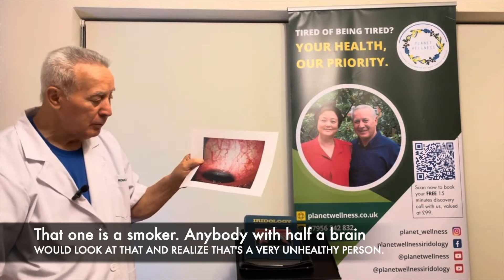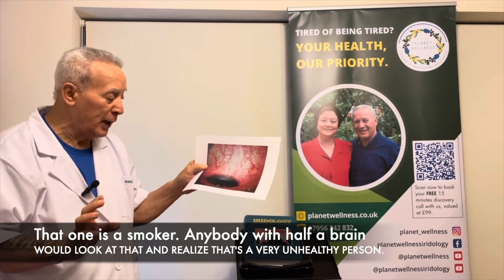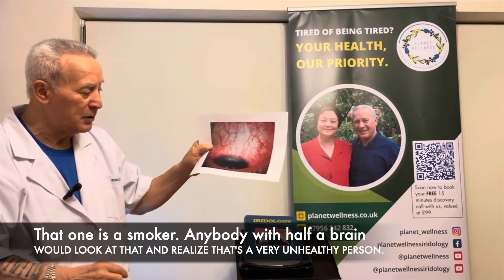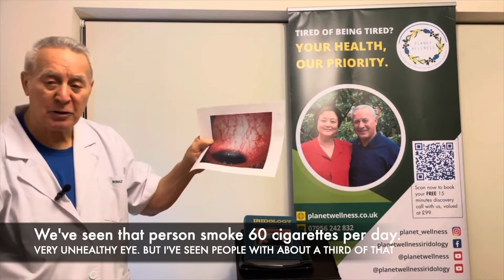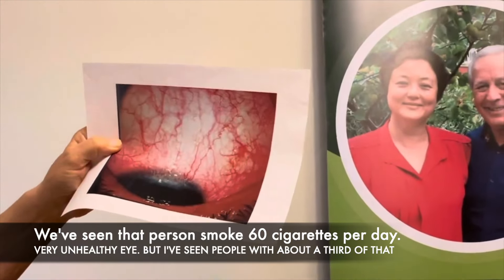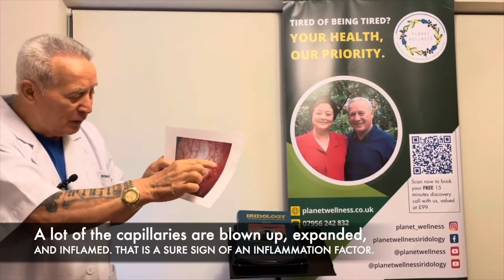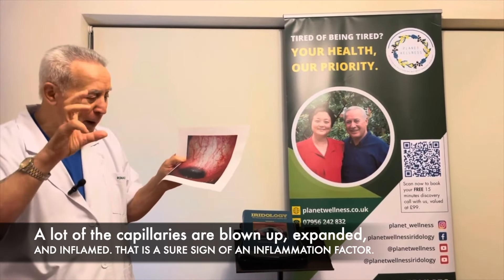Now, the smoker's eye — anybody with half a brain would look at that and realize it's a very unhealthy person. We've seen that a person who smokes 60 cigarettes per day produces this. I've also seen people with about a third of that, where a lot of the capillaries are blown up, expanded, and inflamed — that is a sure sign of an inflammation factor.